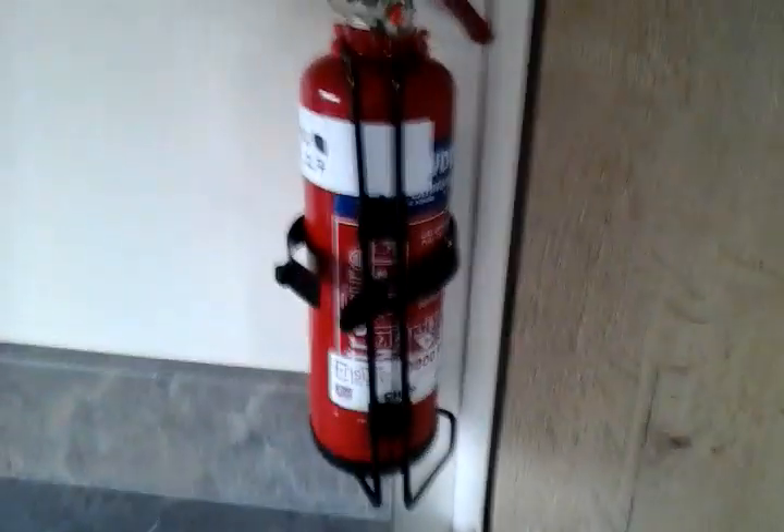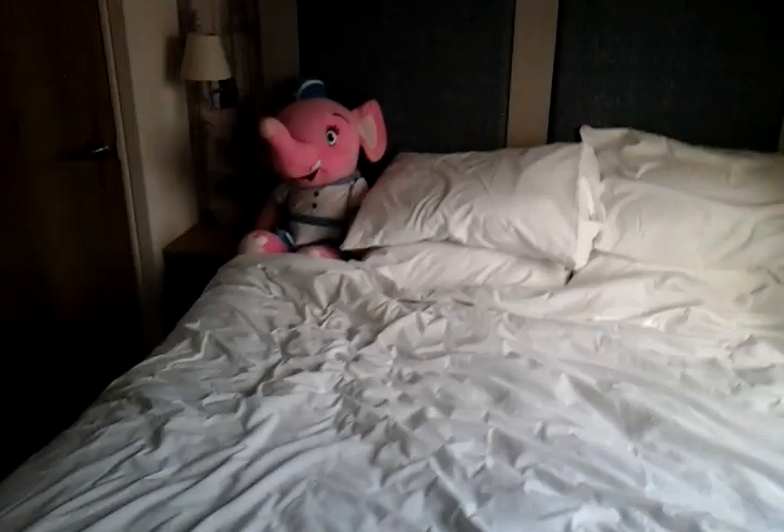There's a fire extinguisher here — it's dry powder, which is suitable for all fires. And in here is the master bedroom, the only bedroom, because it is a one-bedroomed caravan.